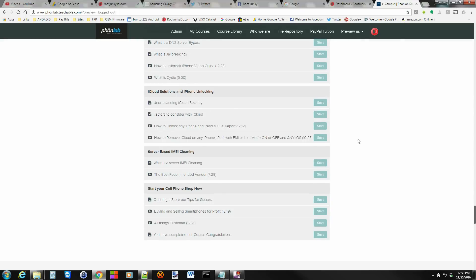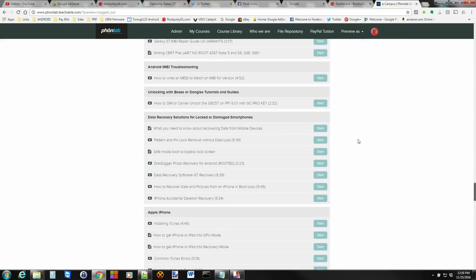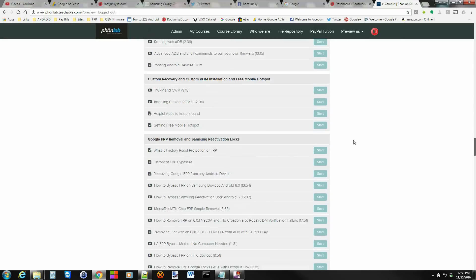That is Phone Lab in a nutshell — we go through a lot of cool stuff on here, so definitely check it out. I just wanted to put this out there so you could have a chance to win, and if you want to sign up for Phone Lab and join us, we'd love to have you. Hopefully we'll catch some of you guys in the comments over there. Catch you guys in the next one — Root Junkie out.